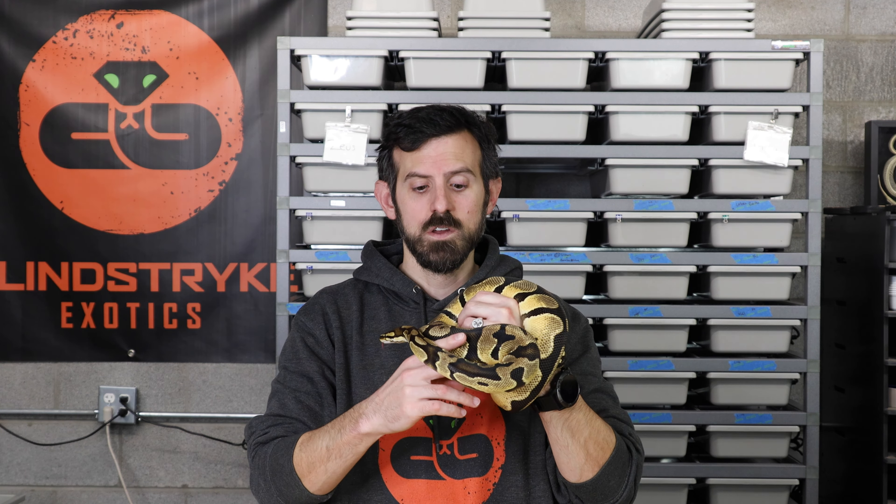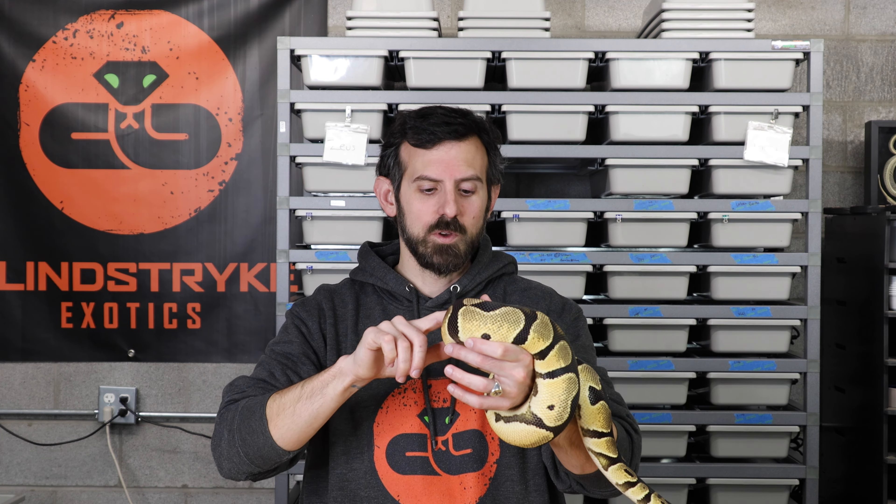I recommend getting new snakes tested for nidovirus. I usually buy snakes in groups and send them to RAL Labs — it's about $50 to ship and $25 per test. I get three or four snakes in at a time and send them all down together. One test is usually good, but RAL Labs recommends testing every 30, 60, or 90 days because snakes can test negative even if they have the virus, since it only sheds intermittently — similar to how coronavirus works.